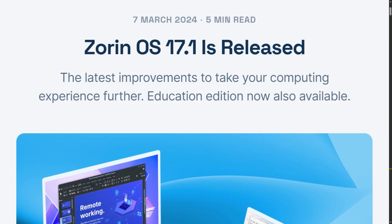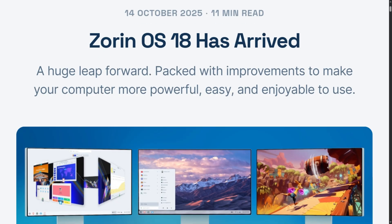Reality check: if you're running Zorin OS 17 Education right now and everything works, the upgrade isn't urgent. Your students can still code and learn just fine, and the kernel updates only matter if you're buying new computers. However, if you're setting up a new computer lab or refreshing existing machines, version 18 makes more sense — you get the extended support timeline, better hardware compatibility, and the modern interface.